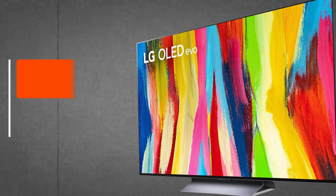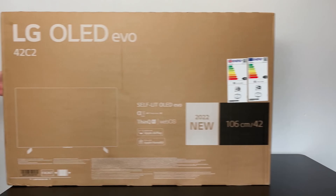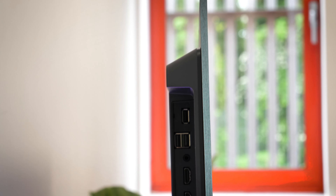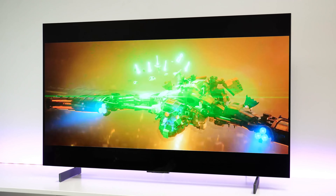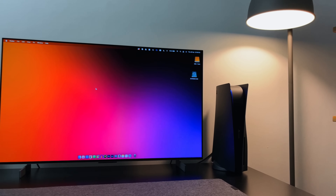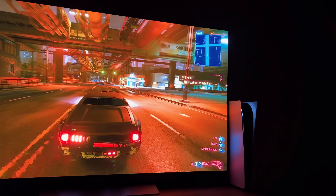LG C2 OLED TV, after dropping a few spots in 2022, reclaims the top spot on our list of the best TVs in 2023. This is due to several improvements LG has made to this year's model compared to the LG C1 OLED. These improvements include the new Alpha 9 Gen 5 processor, which is designed to offer better object enhancement and dynamic tone mapping than its predecessor. Additionally, the TV provides virtual surround sound by upscaling stereo content into 7.1.2 channel audio. While we weren't completely convinced by the claims of virtual surround sound, the audio performance is commendable for a flat screen TV.